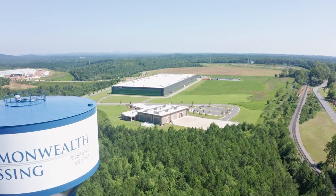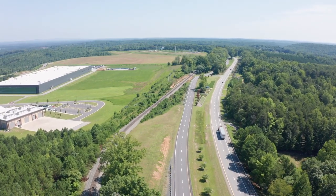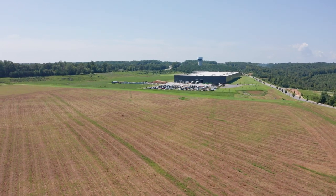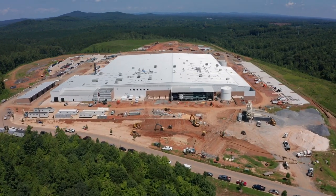There are numerous things that Commonwealth Crossing offers, primarily speed to market. The fact that we have spent 15 years developing this site means that when a company comes and looks, we're showing them completely graded pads — they're shovel ready. They can start building immediately. All utilities are in place. They don't have to wait 18 months for us to prepare a site or to get the utilities here.